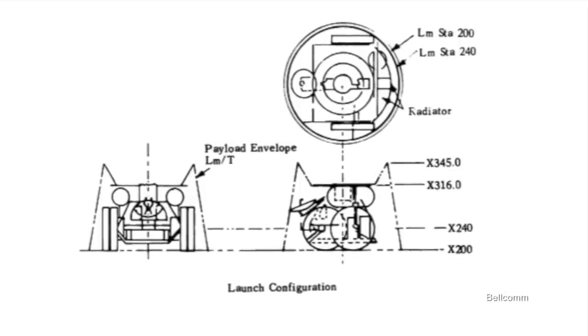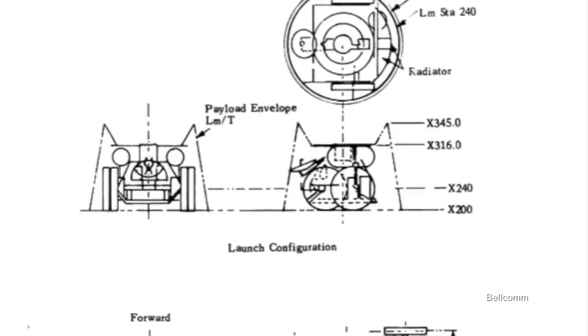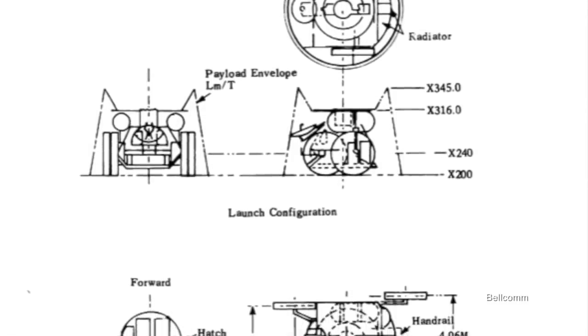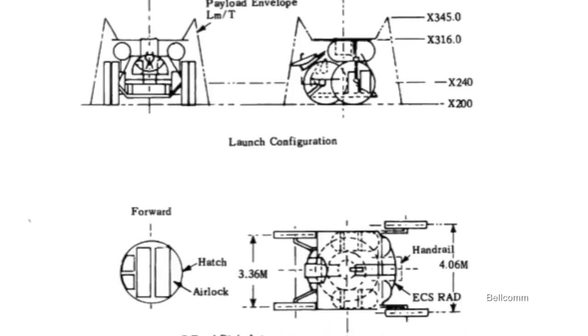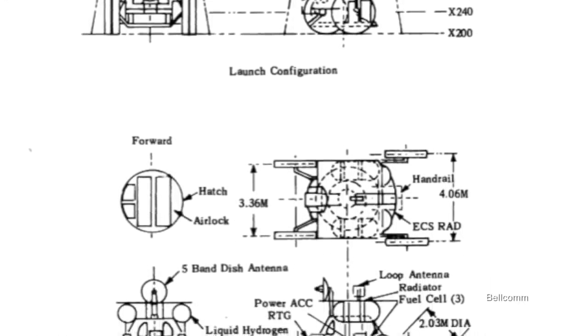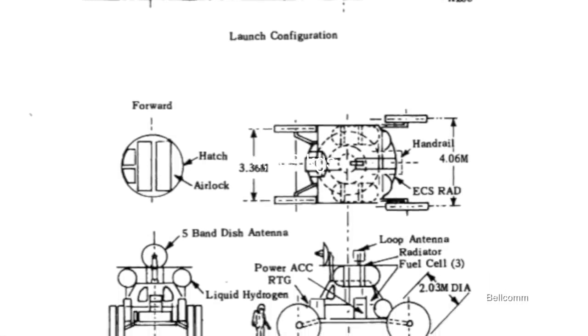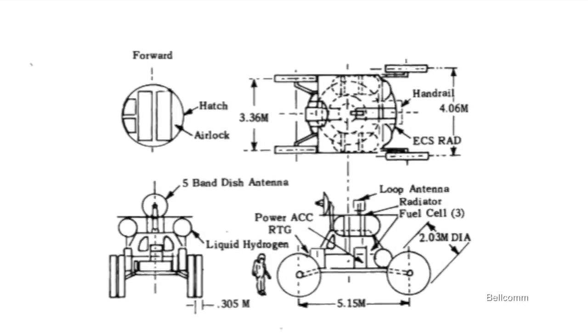Another similar option was called MOCOM. This proposal called for a later-generation command module to dock with a mobile base similar to the Lunar Module's descent stage, turning the mothership into a mobile shelter. On the surface, it would be mounted to the same four-wheeled chassis. It was a heavier option, weighing about 9,500 pounds, but that wasn't considered prohibitive at this early stage in research and development.